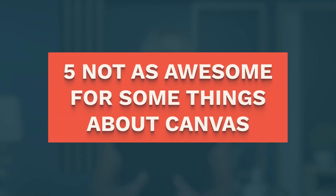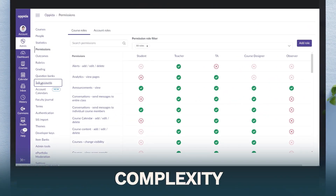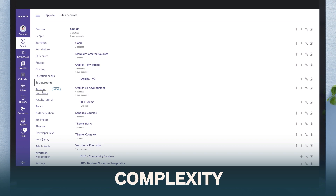Five not-so-awesome things about Canvas. Number one: complexity. This is not an LMS for beginners — it's a rabbit hole of nuance and does take time to get a handle on. You don't know what you don't know when you open it up, so it can feel overwhelming.